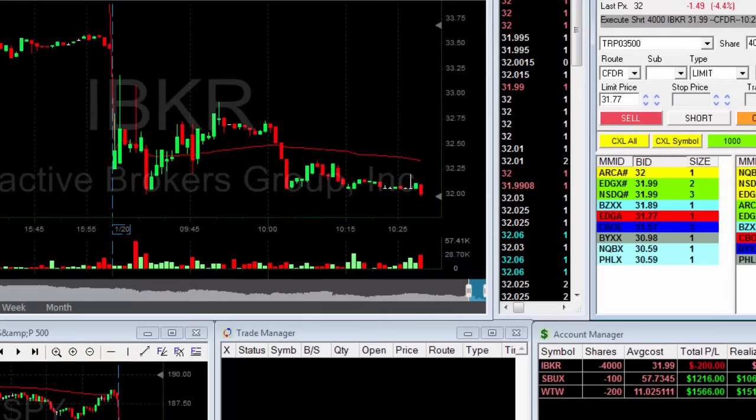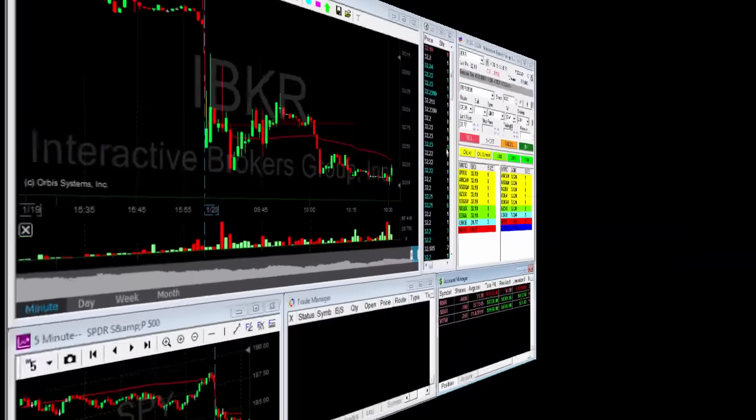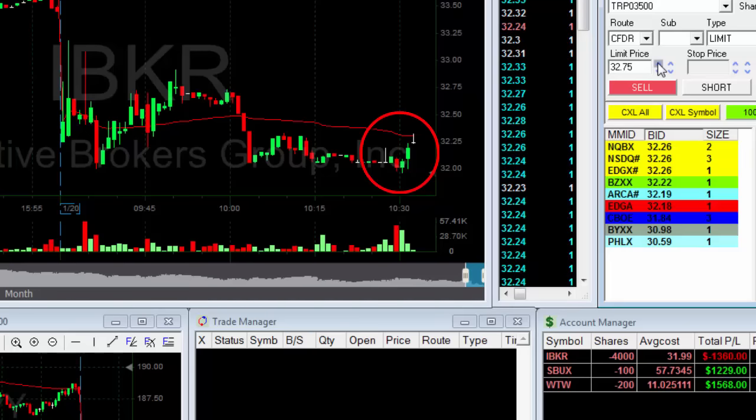Shorted 4,000 shares. Hope for some continuation now. Look at the volume — it looks good. Volume goes... well, not that good as I expected. Now you can see that it's bouncing up.